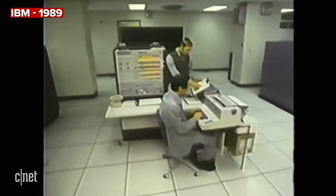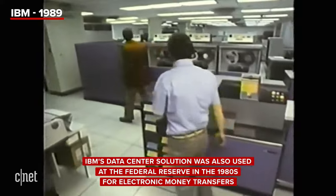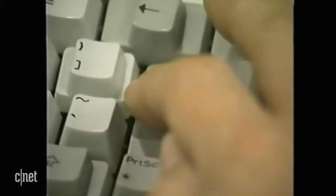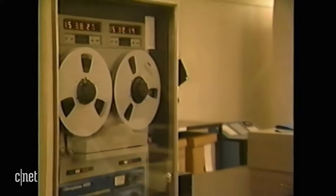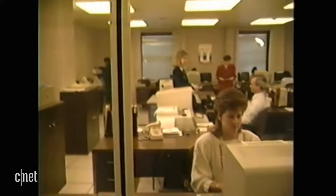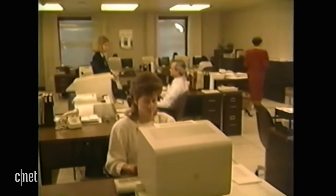Our computers handle over 15 billion dollars worth of electronic transfers daily. Banks can now exchange money or make payments by simply pressing the keys on a computer. Payments are transferred through the telephone lines by computers that talk to each other. The computer has reduced to minutes a process that used to take days.